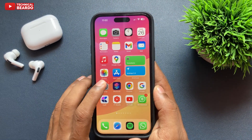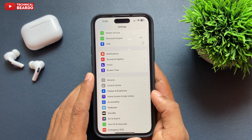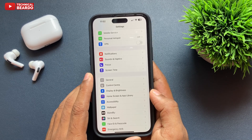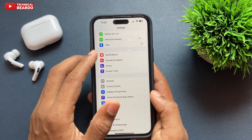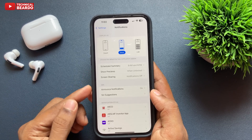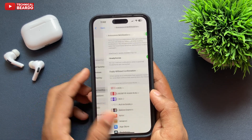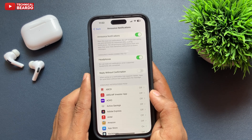Whenever you receive a text on WhatsApp or Messages, it won't read out for you. To do that, go to Settings, open Settings, then go to Notifications. Once you do that, there is an option called Announce Notifications — go ahead and tap on that.